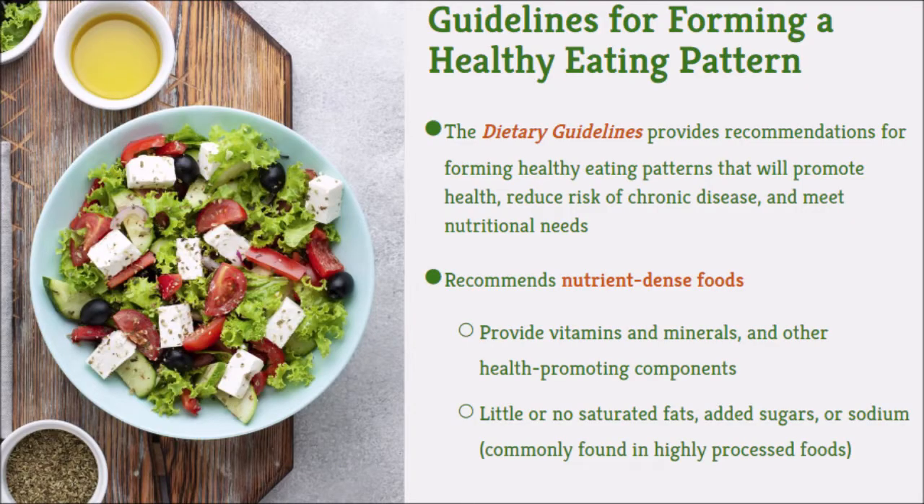The guidelines recommend nutrient-dense foods because they provide vitamins, minerals, and other health-promoting components. This also means having little or no saturated fats, little or no added sugars, and little or no sodium — things commonly found in highly processed foods and junk foods.